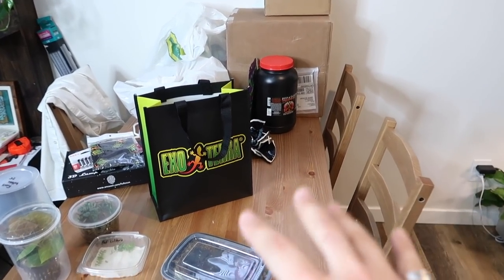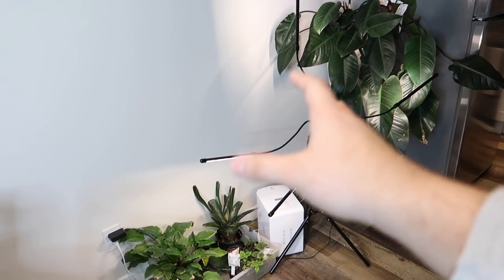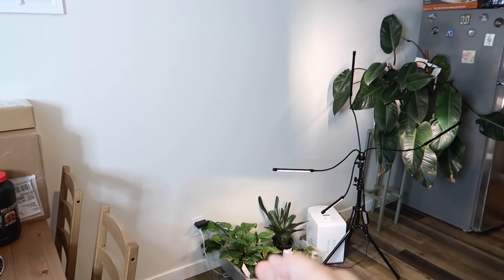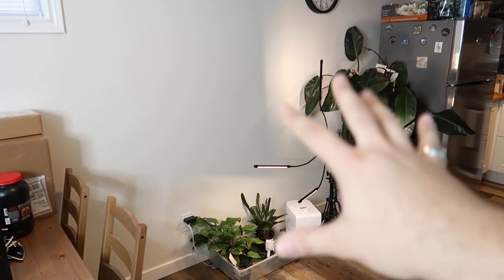The space you see behind me — all this empty space — is going to be where the new enclosure is going. I'm very excited to share this news with you all. Here's my dining room table, which is currently covered in a bunch of expo pickup stuff. But over here in this large space, we have a large philodendron, some bromeliads, calathea, and things like that, and a humidifier. But this space right here is going to be housing the future tree monitor enclosure.